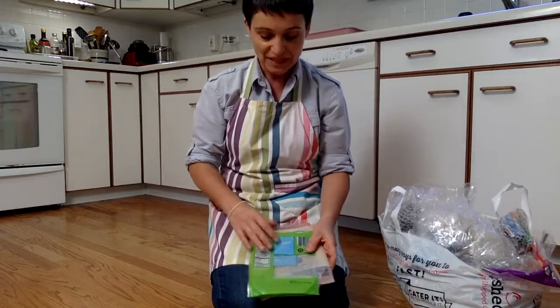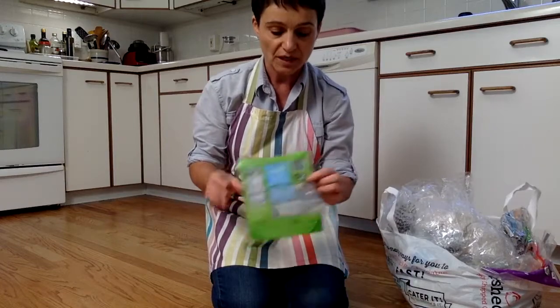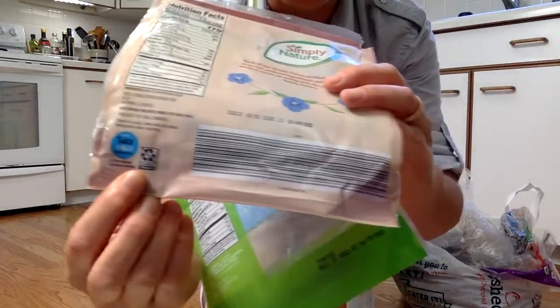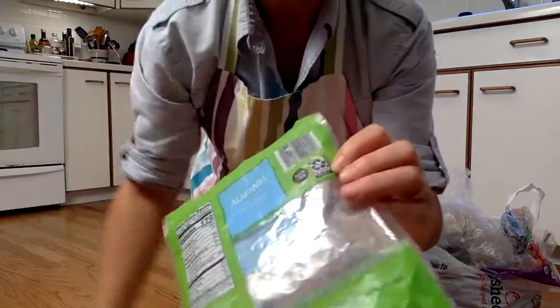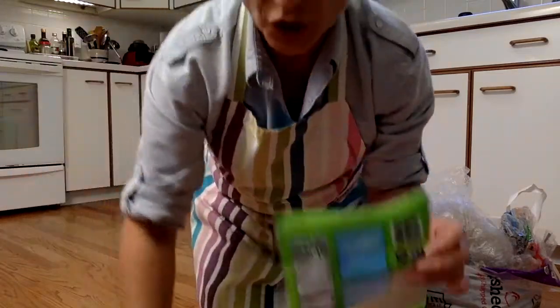Now, not all plastic bags are recyclable — especially the ones that have a zip lock at the top. If you look carefully on those bags, it will say 'not recyclable' — it says 'plastic pouch cannot be recycled.'